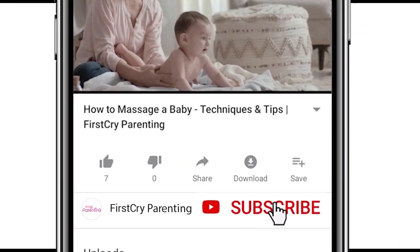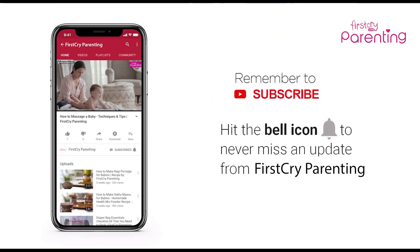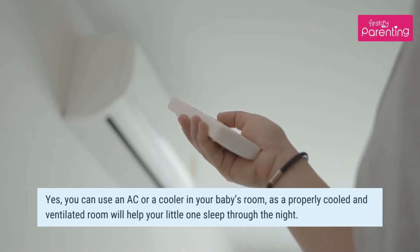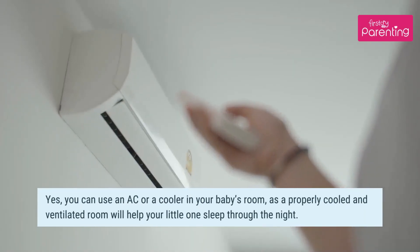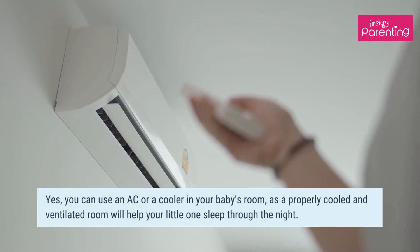Remember to subscribe and don't forget to hit the bell icon to never miss an update from First Cry Parenting. How to keep your baby safe while using a cooler or an AC. You can use an AC or a cooler in your baby's room, as a properly cooled and ventilated room will help your little one sleep through the night.